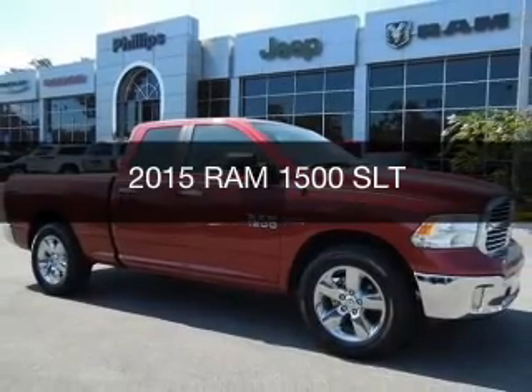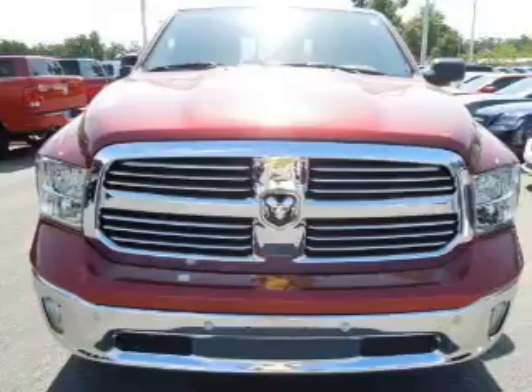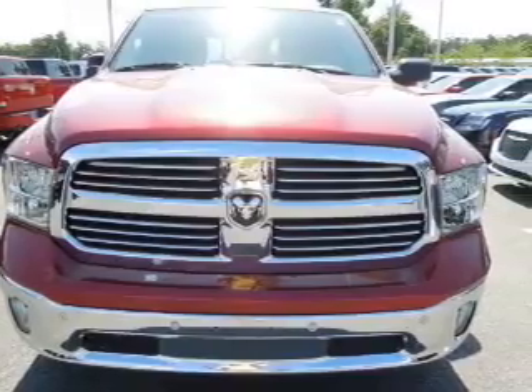This is a new 2015 Ram 1500. It's powered by 4-wheel drive, a 3-liter 6-cylinder engine, and an automatic transmission.